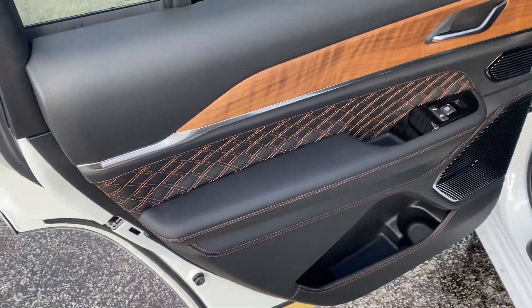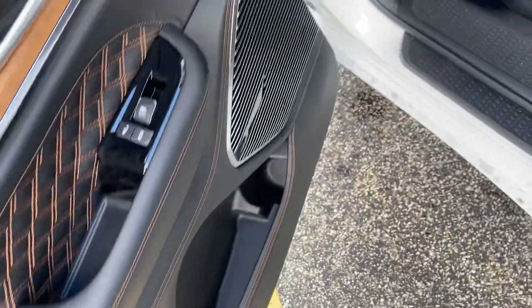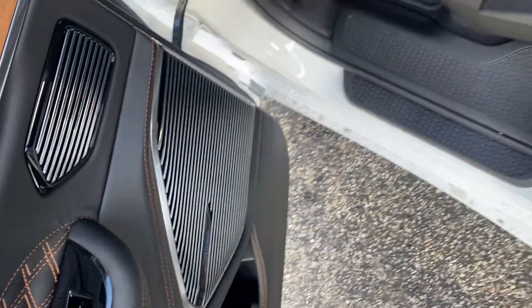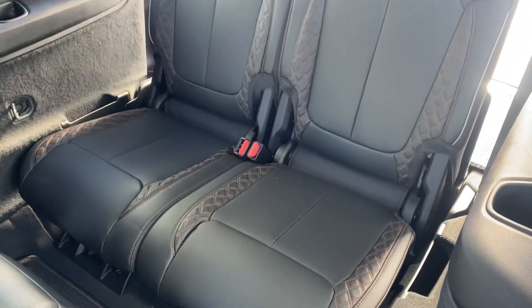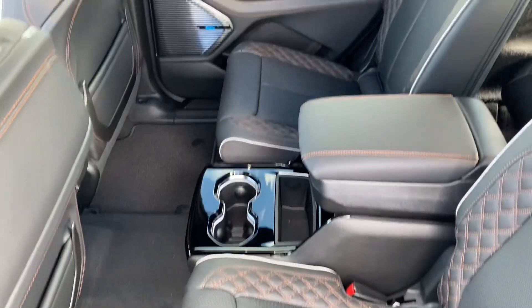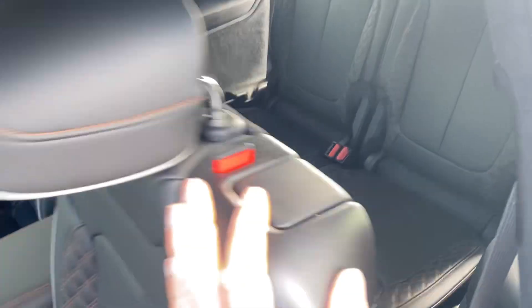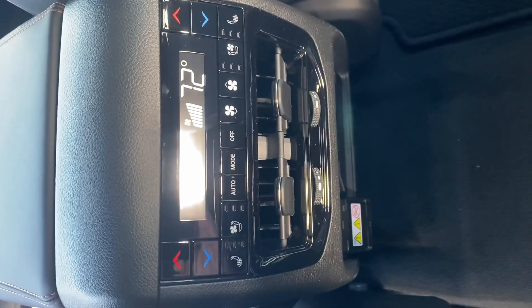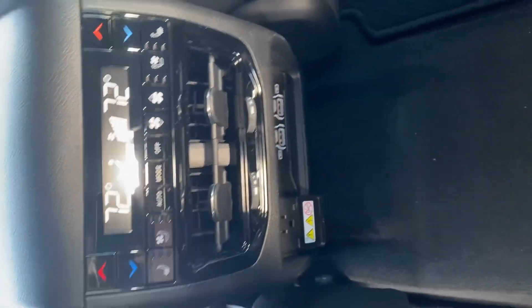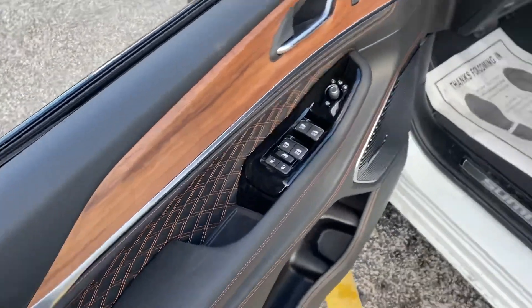Let's get a shot of the interior. Here is what makes the Summit Reserve — just the accents. This is the upgraded McIntosh audio system, I think it's like 23 speakers. Here's a shot of the third row, and here is a shot of the second row — plenty of leg room. These seats tip and slide forward for easier access to the third row. The second row is heated and ventilated. We have a couple of USBs back here, a household outlet, cup holders, power windows, power locks, and power seats.